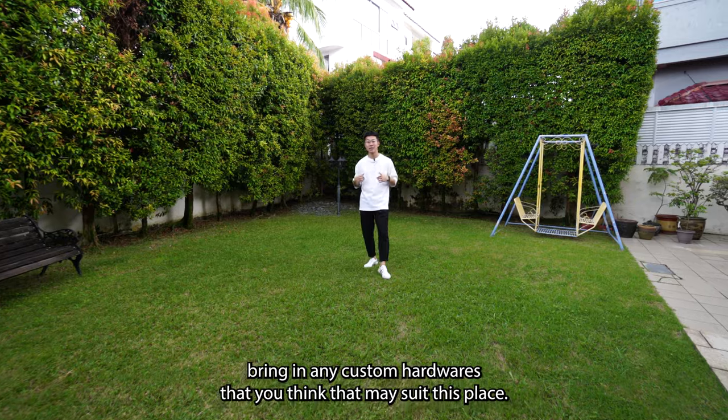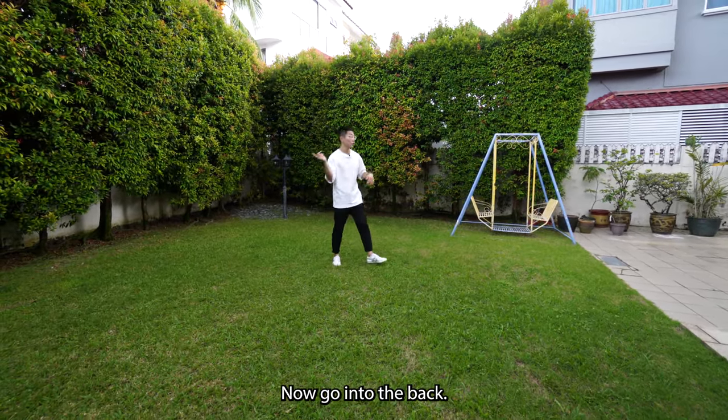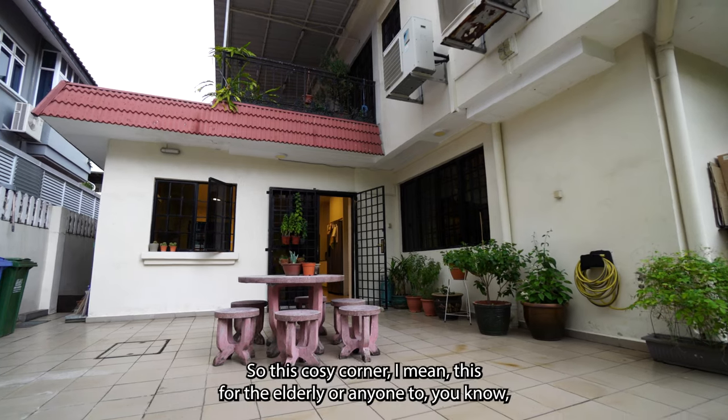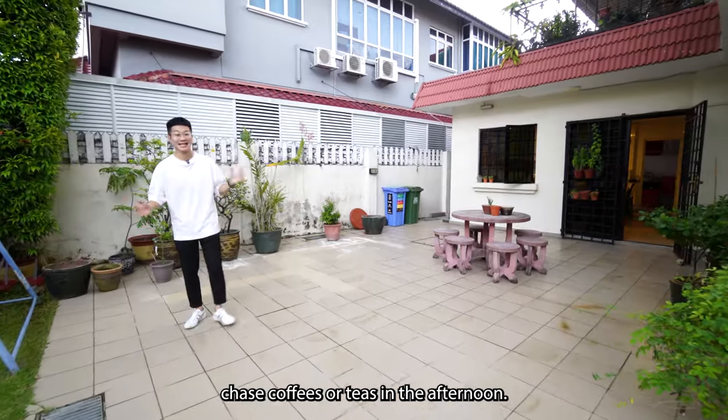Feel free to bring in any custom hardware that suits this place. We also have this cozy corner at the back — perfect for the elderly or anyone who wants to enjoy coffees or teas in the afternoon.